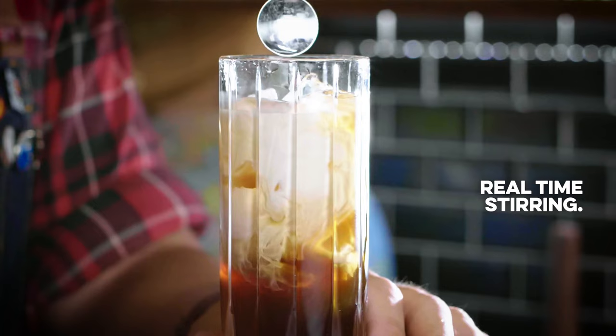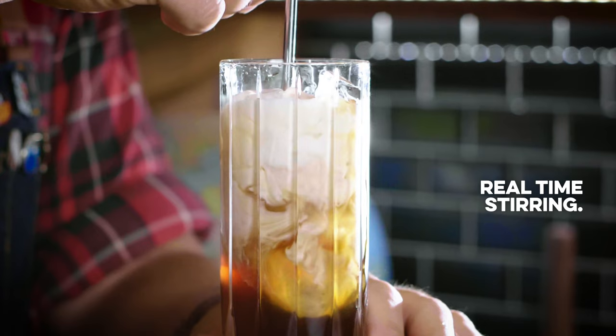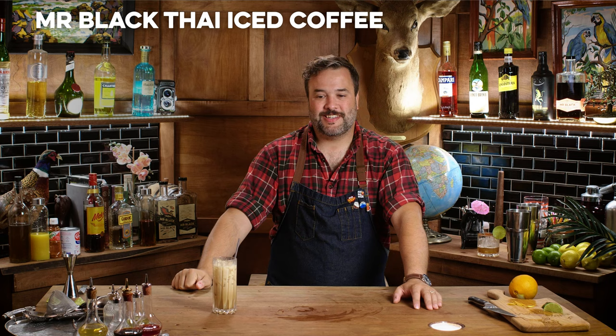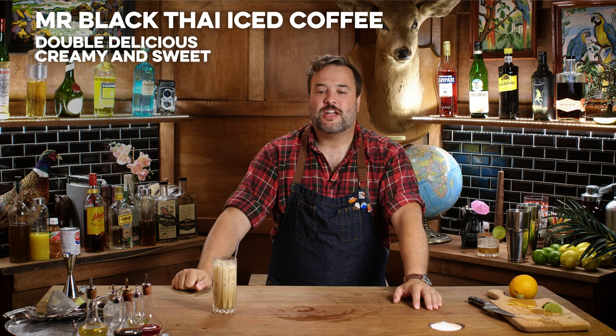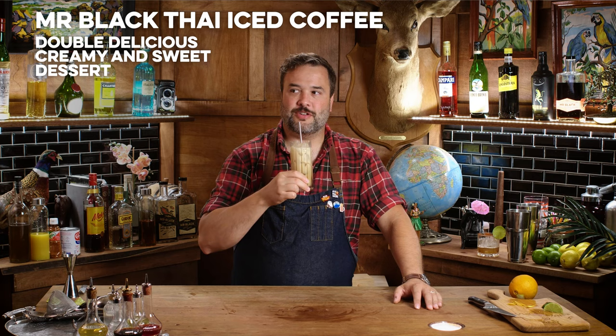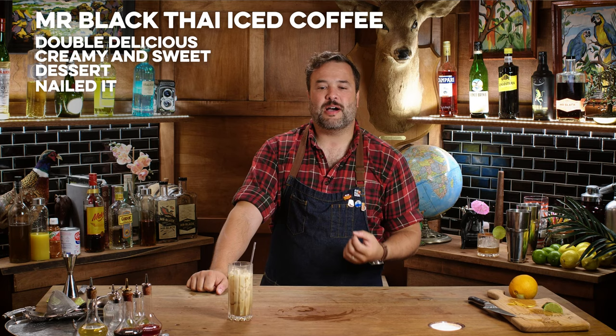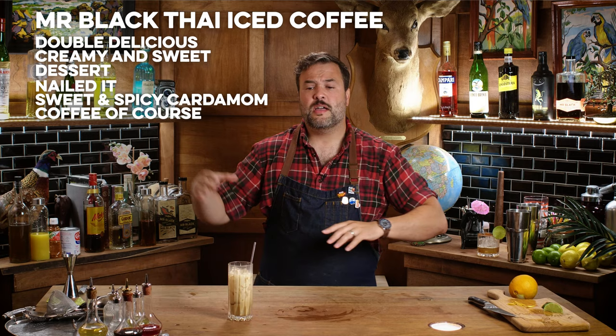I probably should have stirred this before I got to this point to combine the sugar and the coffee — I may have messed up a little bit. Let's see how this is. This is my Mr. Black Thai iced coffee. It's so good — delicious, creamy, sweet coffee treat. Absolutely on the nose too. As far as Thai iced coffee goes, it's a pretty sweet, almost dessert-like coffee treat. You get this sweet, spicy cardamom and there it is — it comes back to that coffee thing.